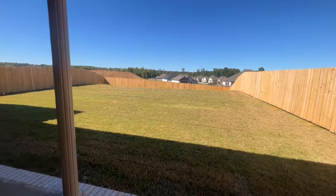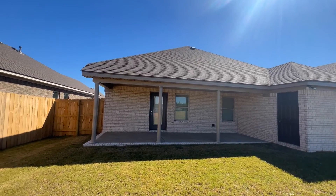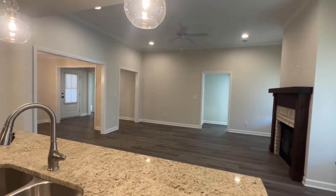Not to mention the huge fenced-in backyard with covered patio. This is a perfect house for any family to make a home, and it's available now.